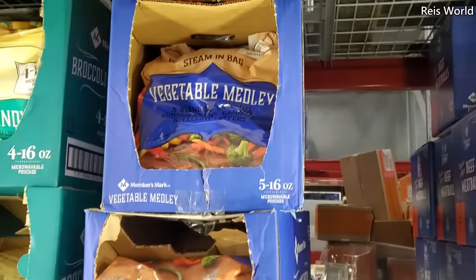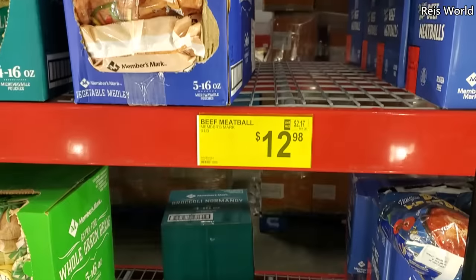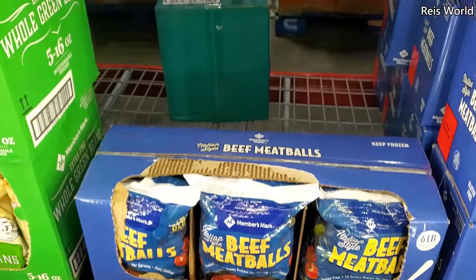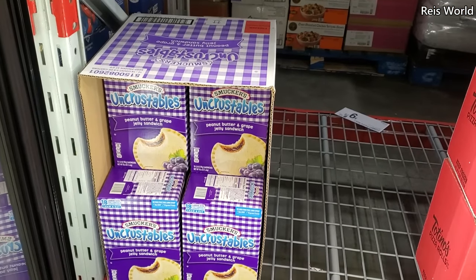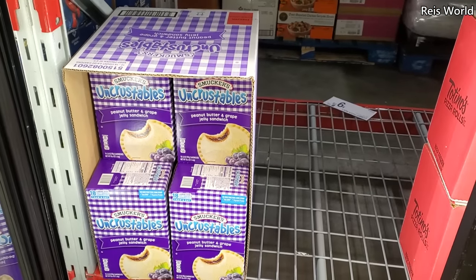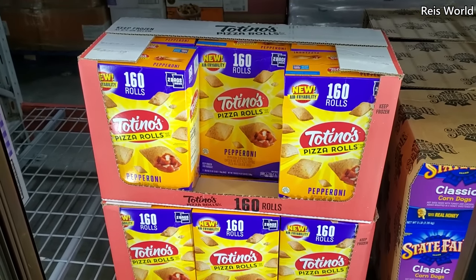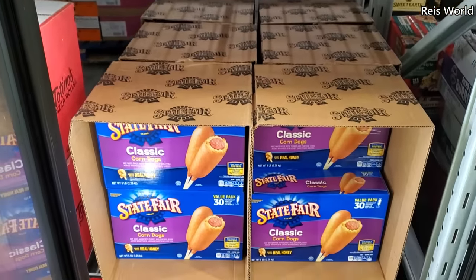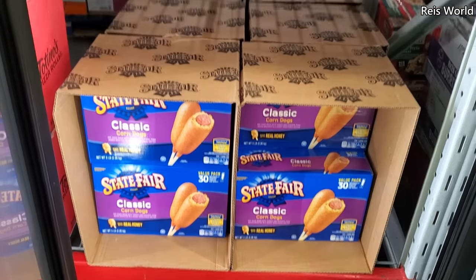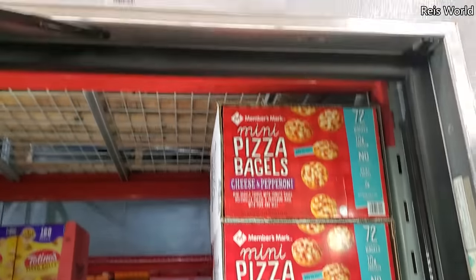Vegetable mix is $7.48. At the bottom we have beef meatball for $12.98, that is a six pound bag. $11.38 Uncrustables — peanut butter and grape, $8.98, you get 160. $10.98 for a 30-count classic corn dogs. On top, mini pizza bagels by Members Mark for $7.98.